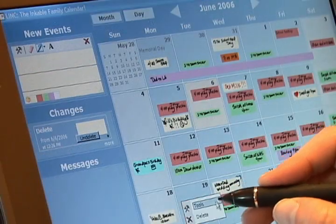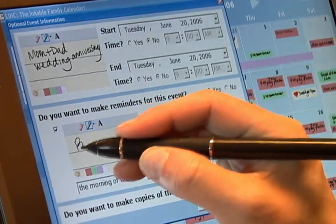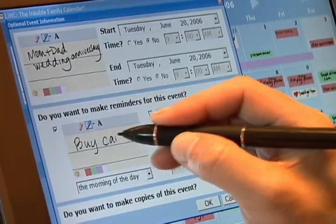In the options dialog for a note, you can create multiple handwritten reminders. Reminders appear in the messages area at the appropriate time.